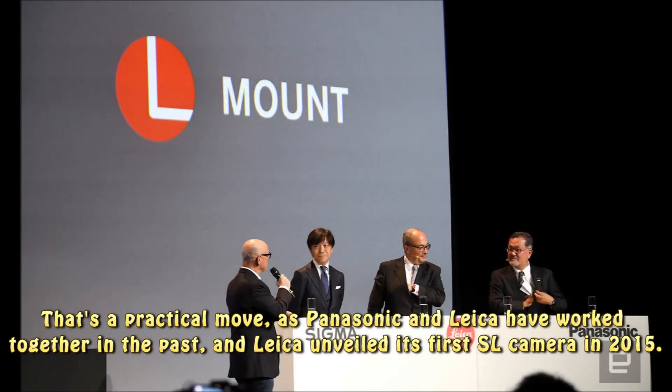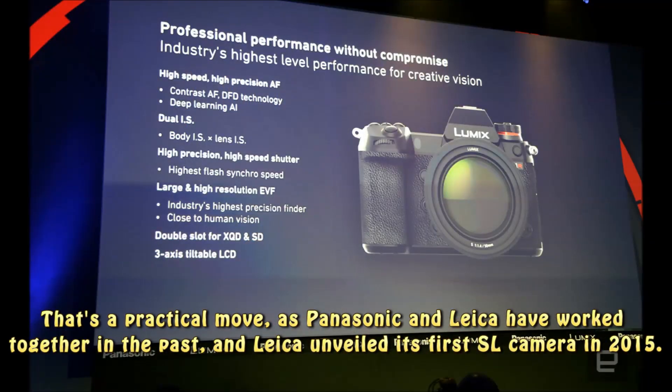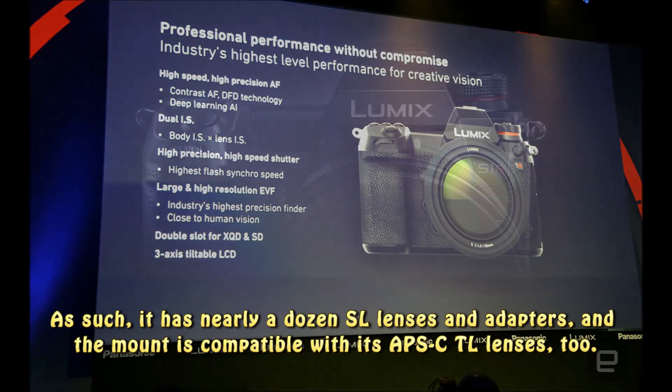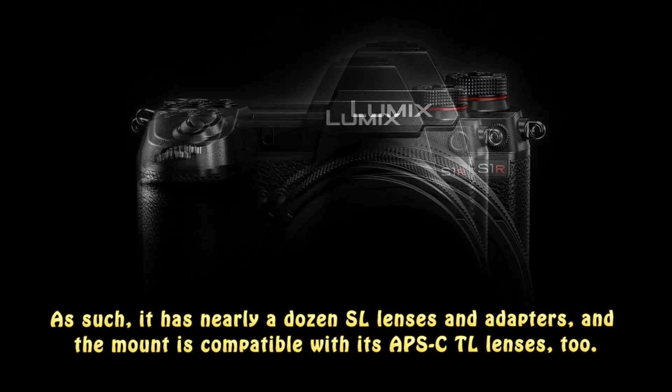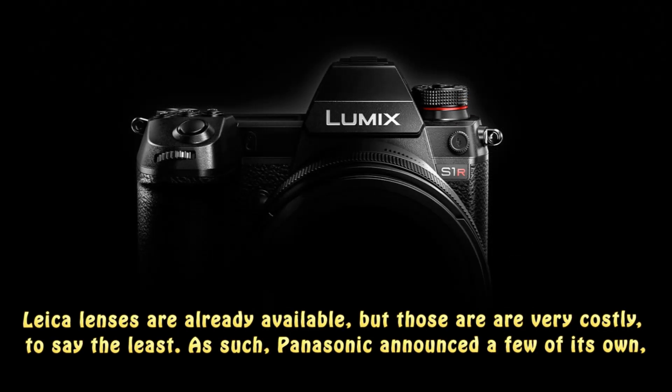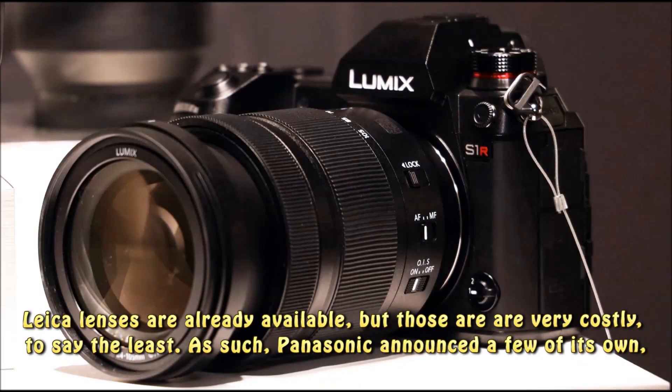That's a practical move, as Panasonic and Leica have worked together in the past, and Leica unveiled its first SL camera in 2015. As such, it has nearly a dozen SL lenses and adapters, and the mount is compatible with its APS-C TL lenses too. Leica lenses are already available, but those are very costly, to say the least.